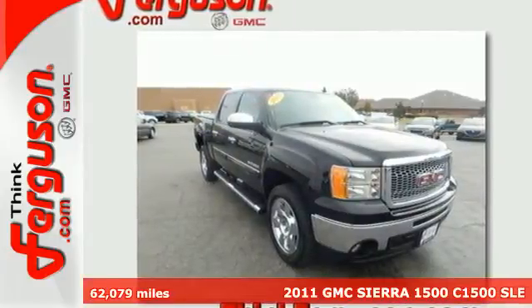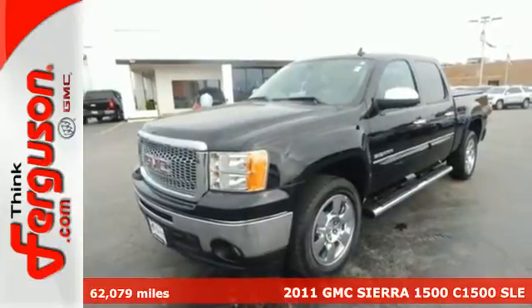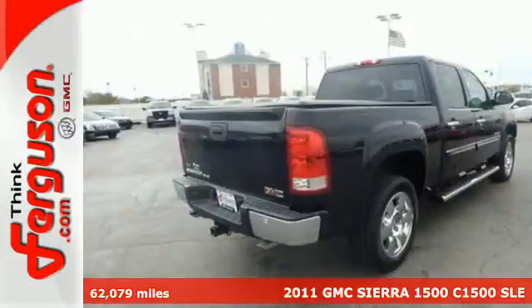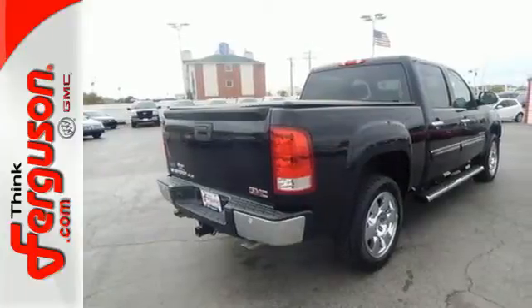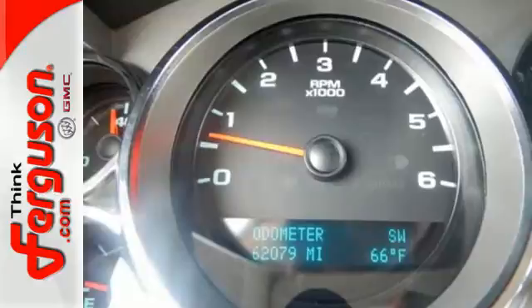Here's a 2011 GMC Sierra 1500. This acclaimed pickup is a practical choice, with standard amenities including a tire pressure monitor, dusk sensing headlamps, stability and traction control, 4-wheel anti-lock brakes, and chrome finish bumpers.